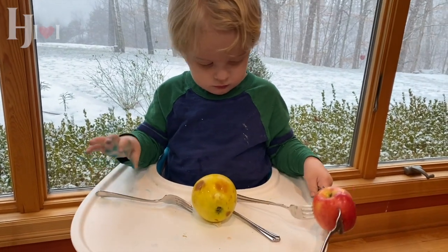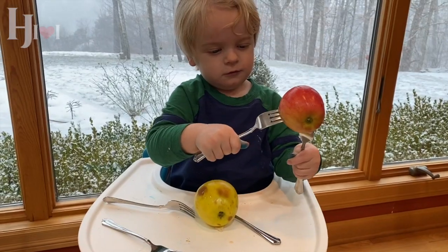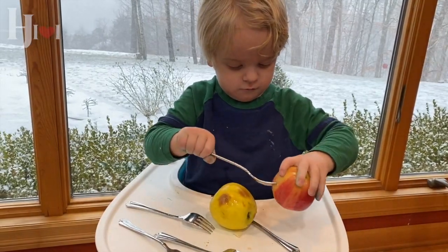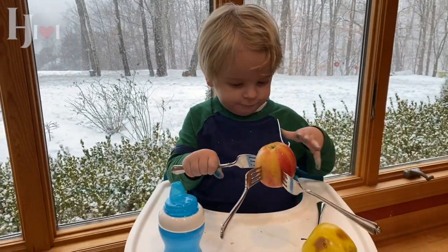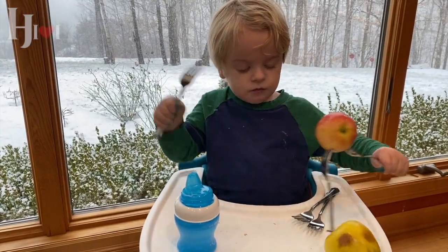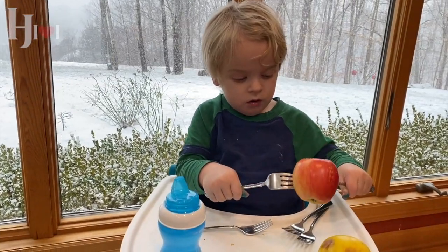Another thing is to help your child see how things transform from one thing to another. Here he's got an apple with forks stuck all in it, and he gets to pull them out. You want to make sure it's not too hard of an apple so it's easy for them to move the forks in and out. It's a great way to see how they themselves can transform that apple — it once was a solid and now it's full of those fork marks.